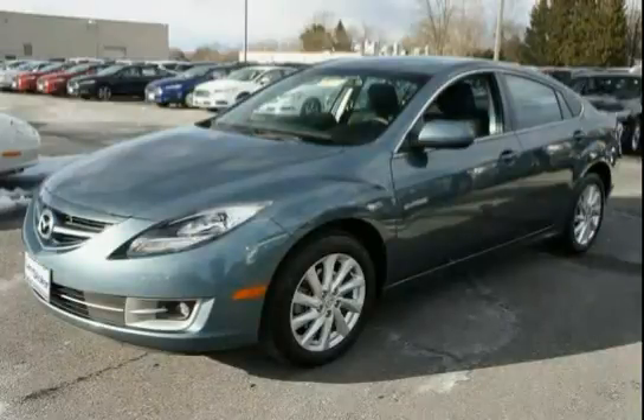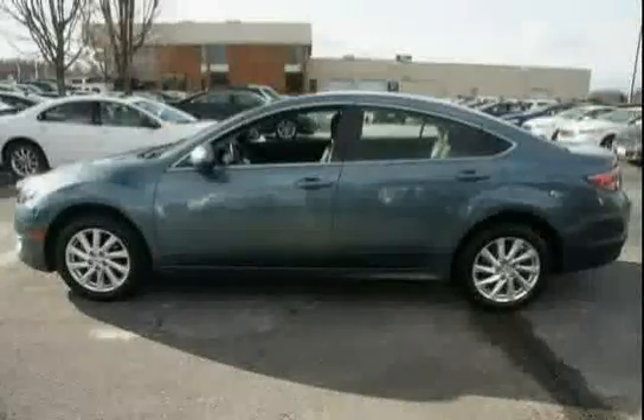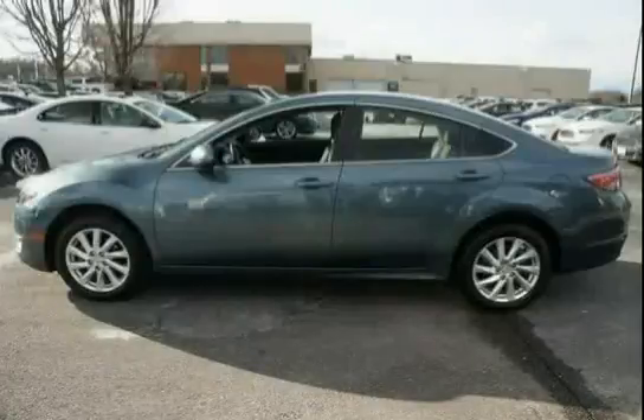This 2012 Mazda 6 is equipped with air conditioning with pollen filter, four-wheel anti-lock brake system with electronic brake force distribution, and front-wheel drive.